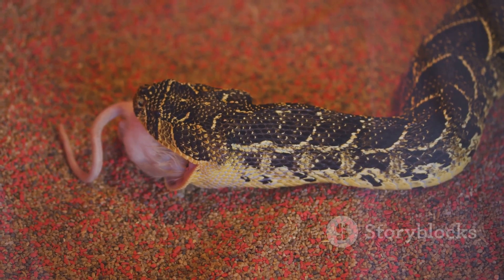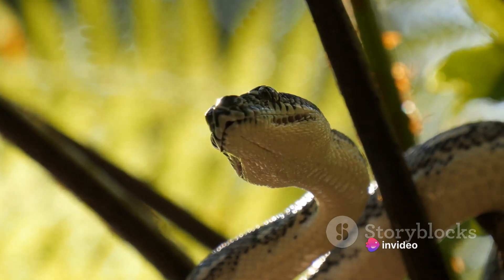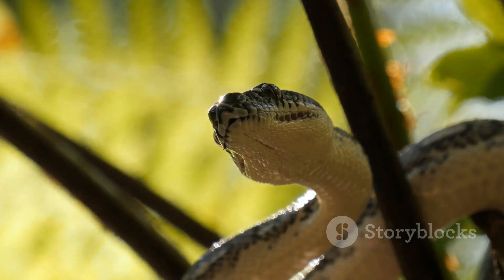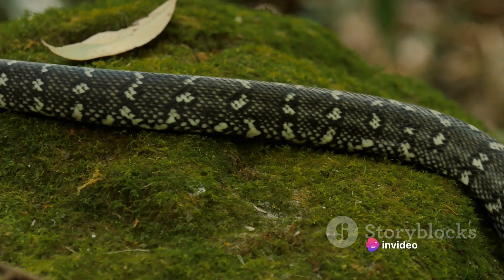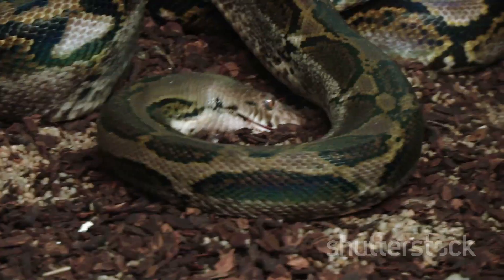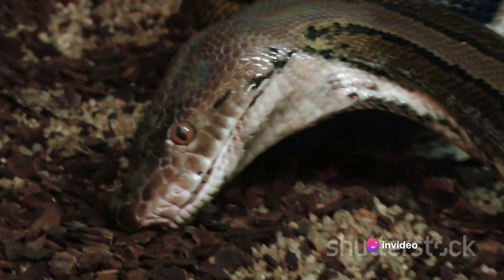Some snakes, like the constrictors, rely on their powerful bodies to coil around and suffocate their prey. Others, like the venomous vipers and cobras, deliver a lethal dose of venom with a single swift strike. And then there are the stealthy ambush predators, lying in wait for the perfect moment to launch their surprise attack. We'll explore these hunting methods in detail, unraveling the science and strategy behind each of them, as well as unique physiological features like heat-sensitive pit organs and venomous fangs.